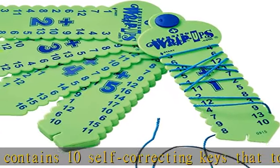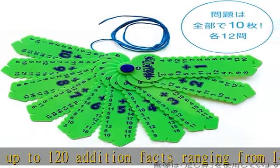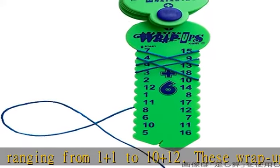New and improved — Learning Wrap Ups are even better than before. They now feature a new key shape and stay together with a rivet at the top. There is a single string that's already attached, making them easier to use and organize.